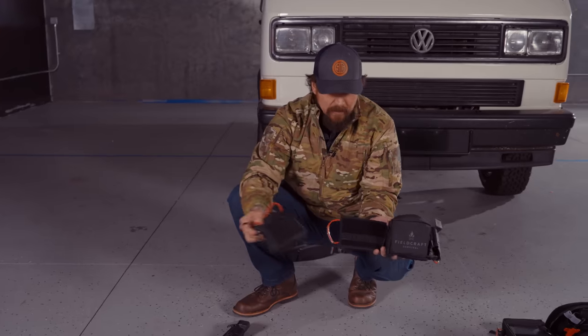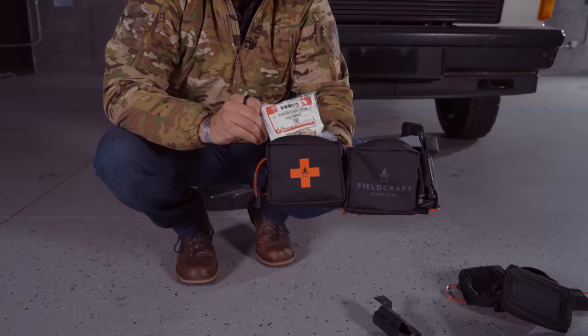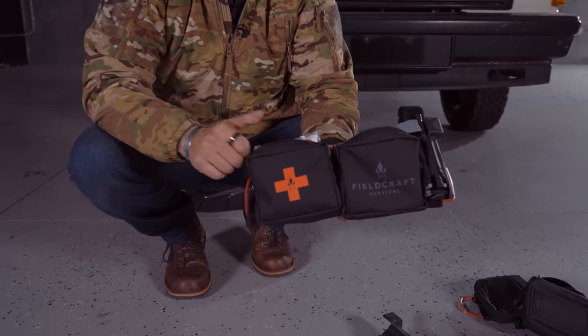You could even potentially rip away just the first aid because it's trauma you're dealing with, not a survival scenario.